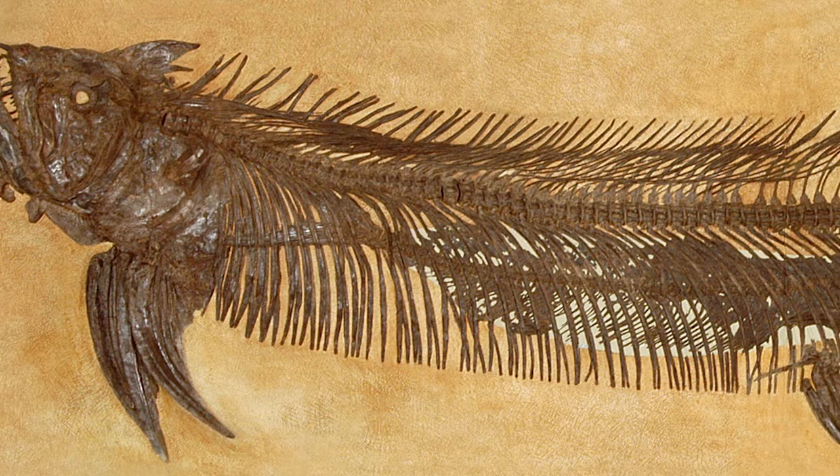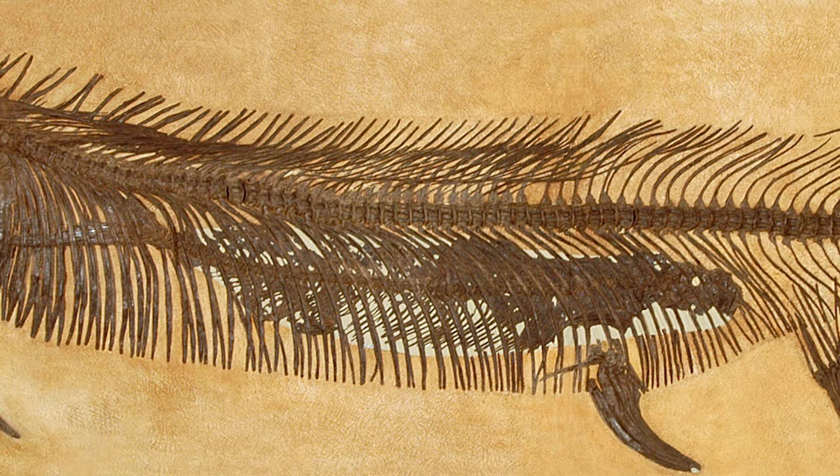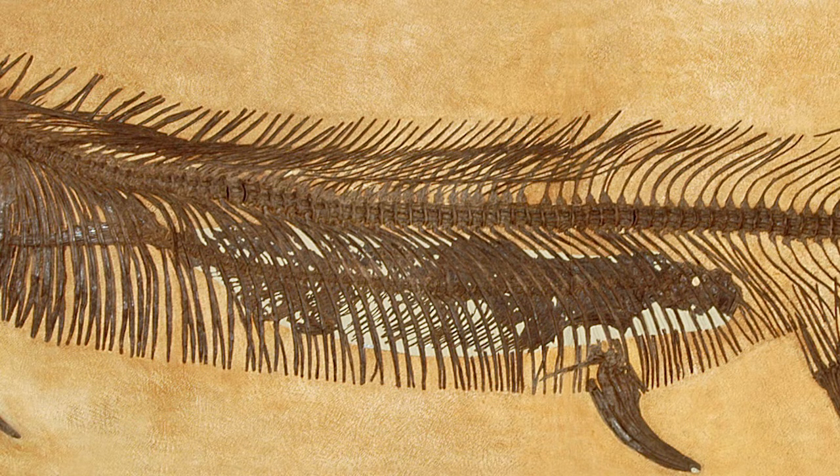The big fish you see here is called Xiphactinus. And if you look in the stomach region, you'll see a smaller fish called Gillicus. What's really cool about this is that this isn't just a big fish falling on a smaller fish and getting buried together. We can go in and look at that Gillicus and actually see that it's within the rib cage — there are ribs behind that smaller fossil and ribs in front of it. So we know that Gillicus was within the stomach of the larger Xiphactinus at the time of death.